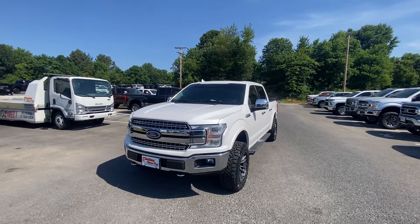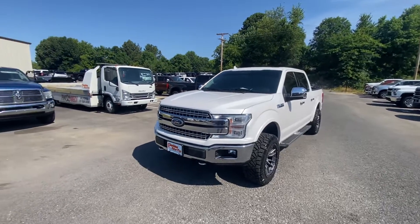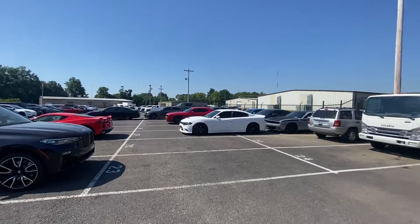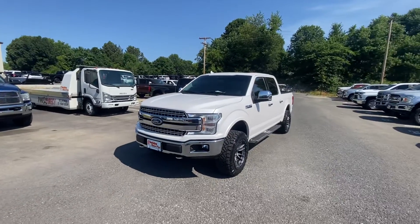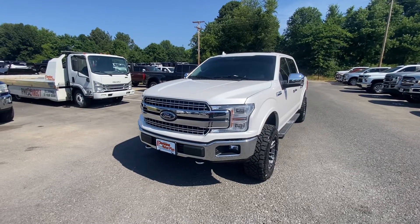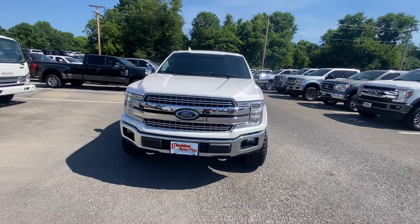Hey guys, this is Noah over at Perkins Motorplex in Mayfield, Kentucky. I'm currently here with your 2018 Ford F-150 Lariat. Just to kind of show you where we're at, I'm outside some of our reconditioning and detail facilities with all our inventory — just to show you we're not a small-time dealer. We have a lot of inventory, we do a lot of deals. In this video, I want to show you the interior and exterior, maybe show you any imperfections, and just be transparent and honest with you. Make this process as easy as we can and help you get your deal done.